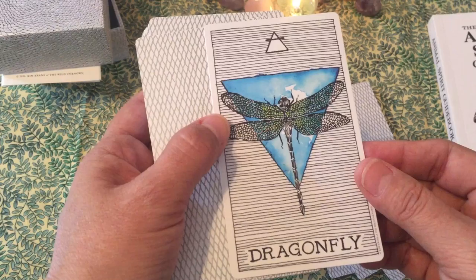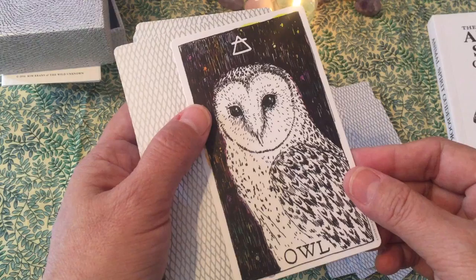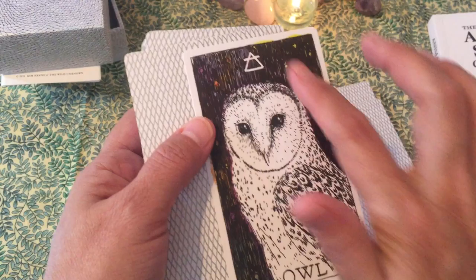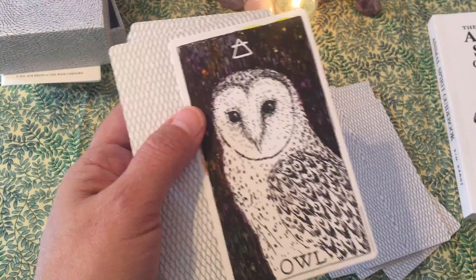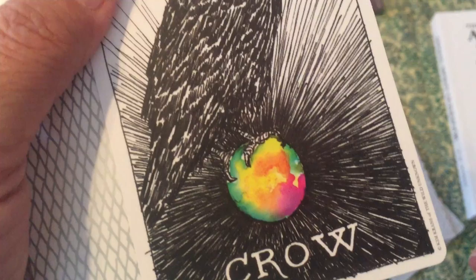Beautiful card, beautiful colors. Nightingale — look at that. Beautiful. Like, you want to sing, you want to fly. The Dragonfly — this is my favorite animal. Beautiful, beautiful. And then the Owl, which is knowledge and wisdom. But then it has a symbol and the 9 behind it, so it will be more about the wisdom of the subconscious, receiving, or intuition.